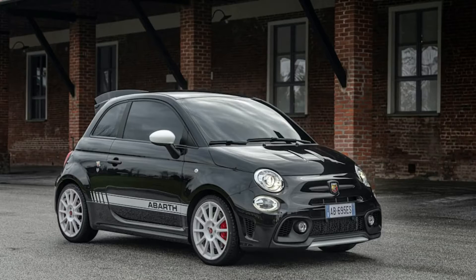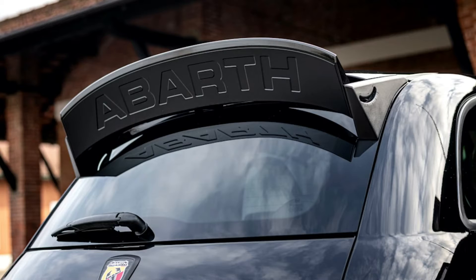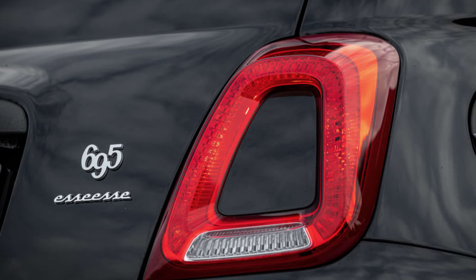The Fiat 500 Abarth appears in its fastest form yet. Fiat ended the Abarth-tuned 500's career in the United States, but the fun-sized hot hatch is still around in Europe. It just spawned a new limited edition model named the 695 SE SE that is lighter and quicker than the production car.